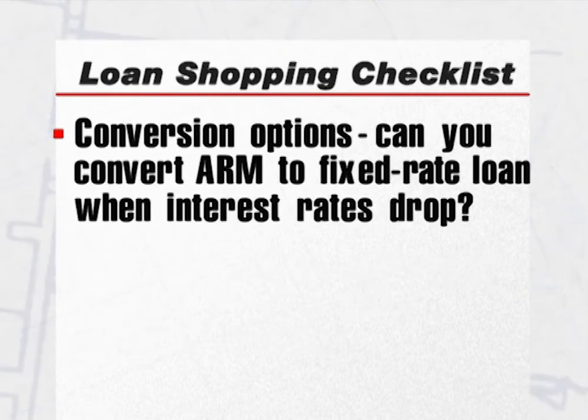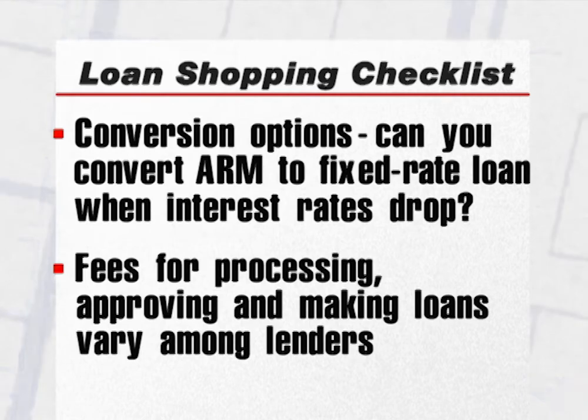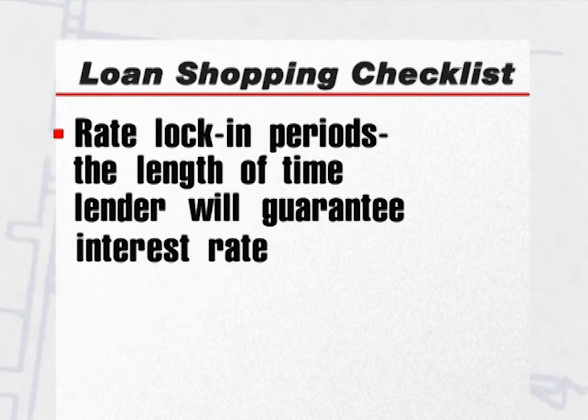Conversion options: if interest rates drop, will the lender let you convert from an adjustable rate to a fixed rate mortgage? Different lenders charge different amounts for processing, approving, and making your loan. That's why the same loan package can cost more at one lending institution than at another. Rate lock-in periods: how long will the lender agree to lock in a certain interest rate? Rates can change dramatically in the time it takes to close on your home. If you can get a low rate, you'll want to protect it, and a rate lock-in period can help you do it.